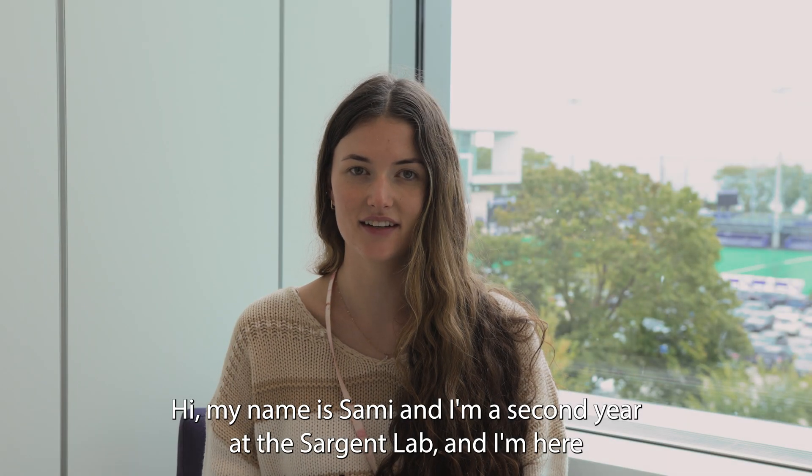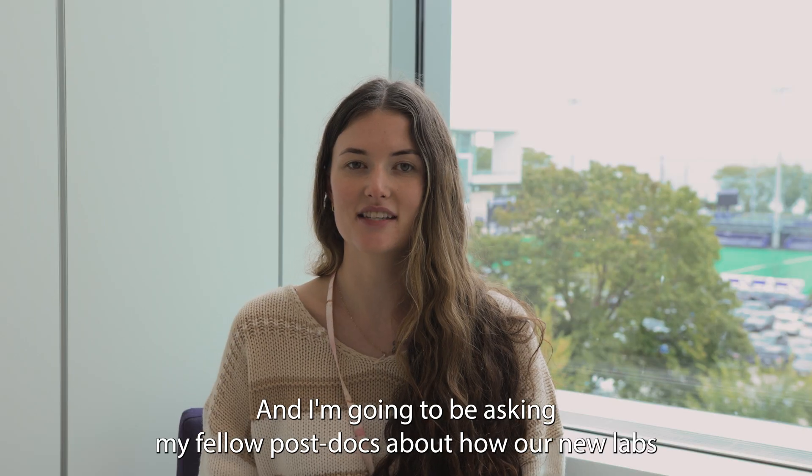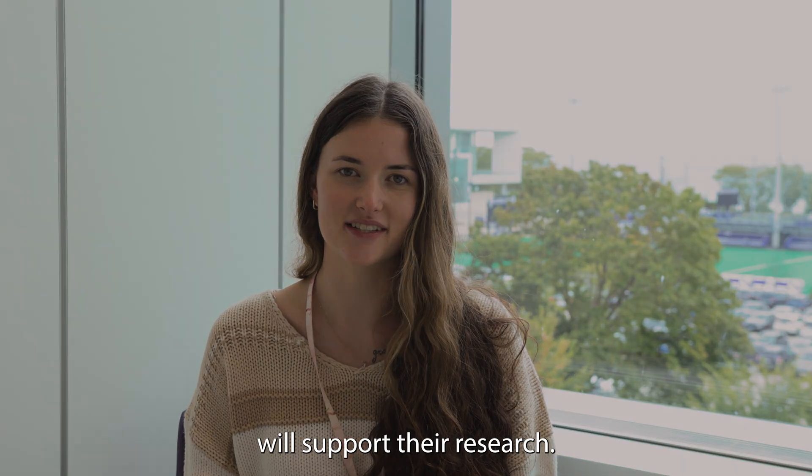Hi, my name is Sammy, and I'm a second year in the Sargent Lab. I'm here at the brand new labs in Mudd, and I'm going to be asking my fellow postdocs about how our new labs will support their research.